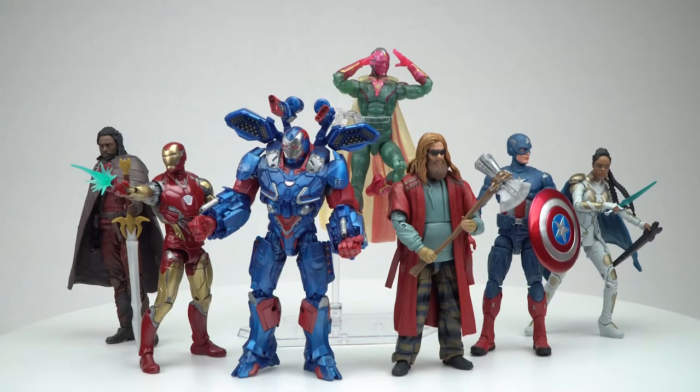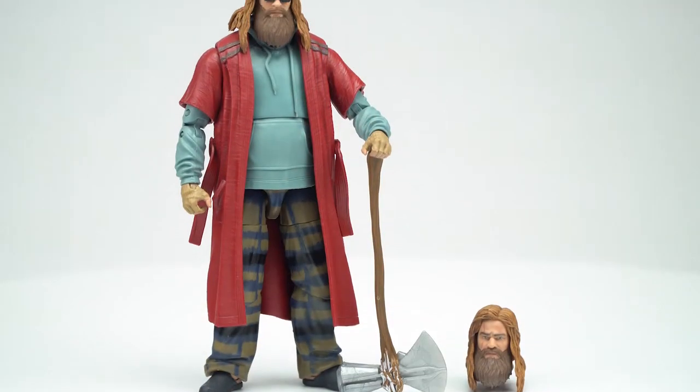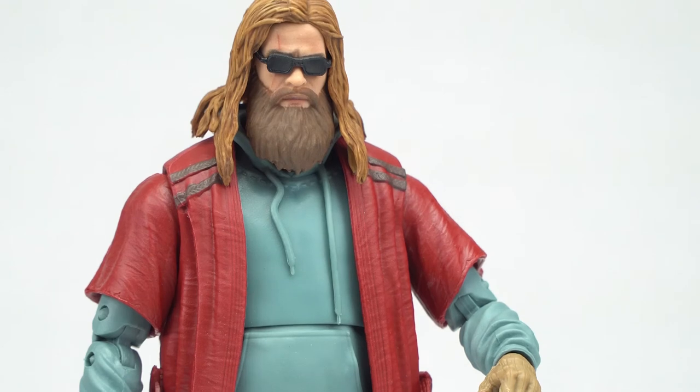Now one of the most anticipated Marvel Legends waves of the year was the Build-A-Thor. The wave itself is pretty great, but the reason you're going to want to get this is for the Build-A-Thor. This is of course Lebowski Thor — Fat Thor, Thick Thor — that one's my personal favorite — and he does not disappoint.